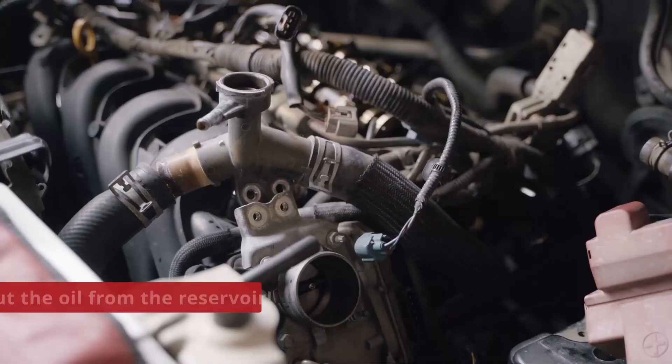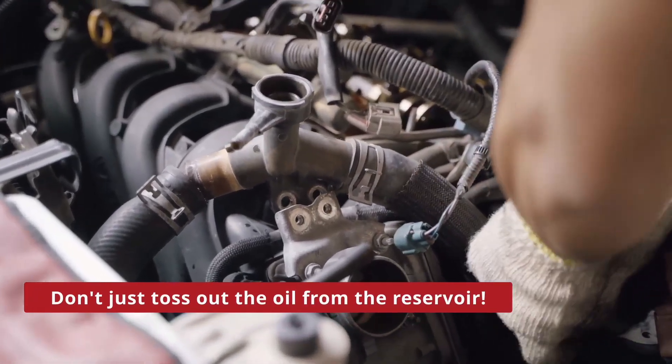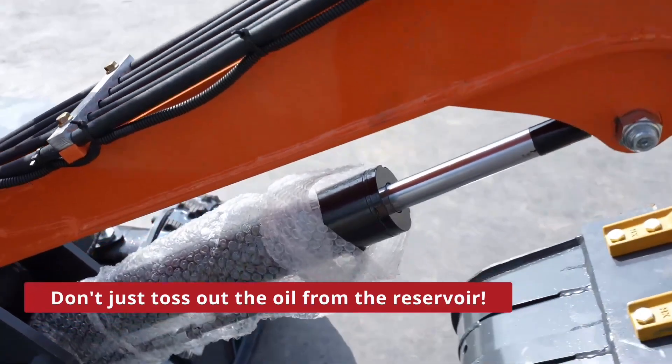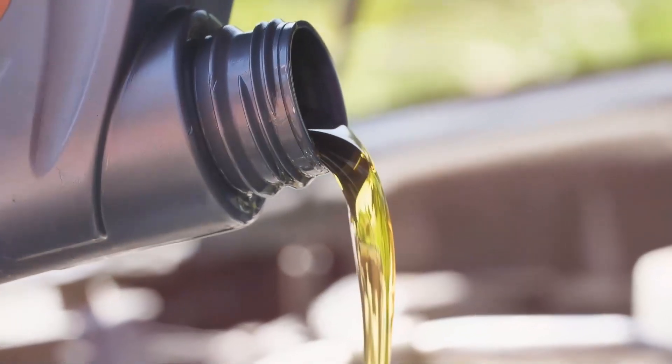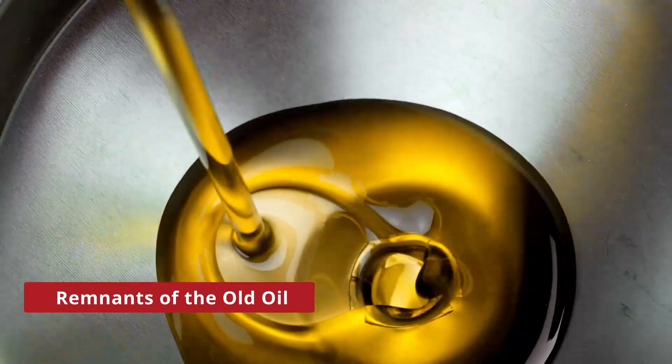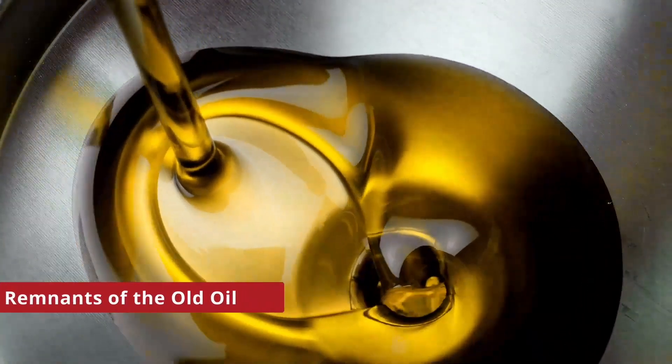Here's the deal. Don't just toss all the oil from the reservoir. When you drain it, a significant amount of old oil still lingers in the system. When fresh oil enters, it gets contaminated by the remains of old oil, compromising its cleanliness. That's not what we want.